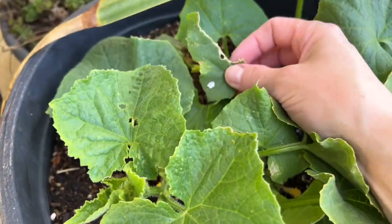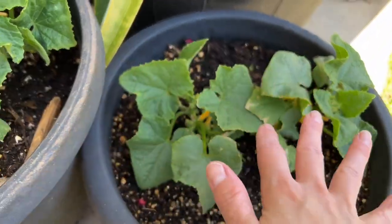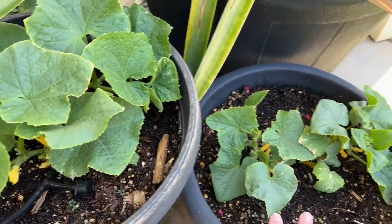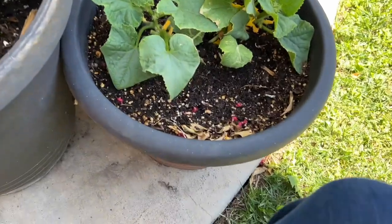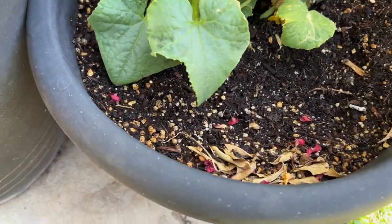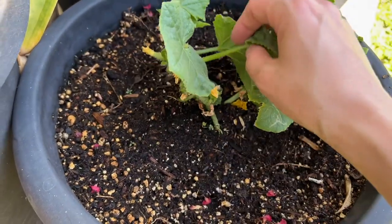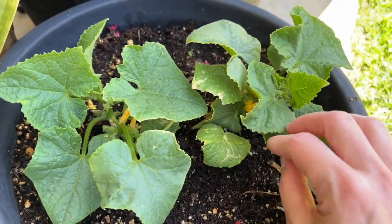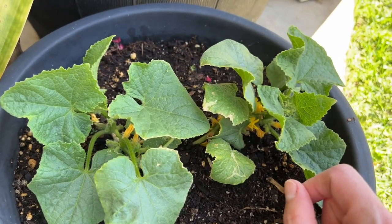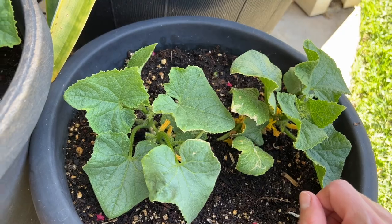Something is already eating it, so that's exciting. These two are the same exact variety planted at the same exact time in the same exact soil. I have no clue why these ones are doing so much better than these as far as size goes. We'll just keep an eye on them, but I'm going to plant more cucumbers just to get a little more assurance in our harvest.